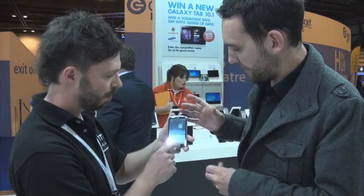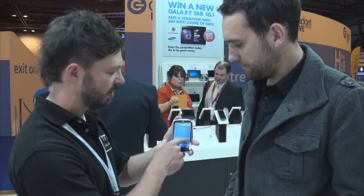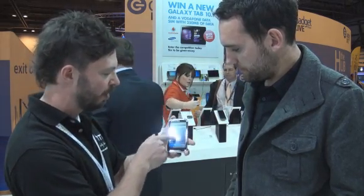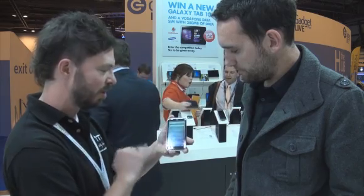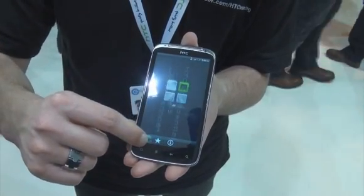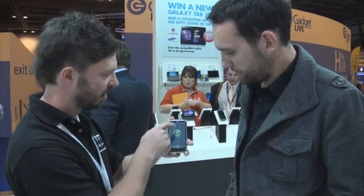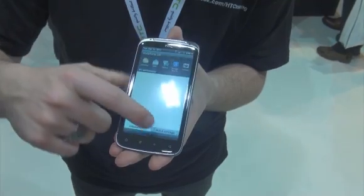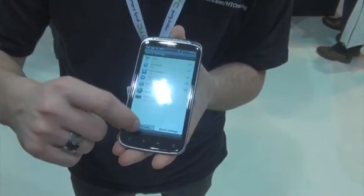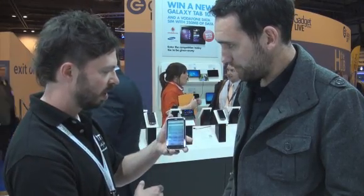So HTC Sense is your own kind of overlay on top of that? Absolutely. It goes into every single programme. It's flicking around friend stream with all your different social networks, and it goes into your programmes looking and feeling different, having different elements within the programme space. Things like your notification bar has settings in there, but also your last used applications at the top so you can get to it really quick.